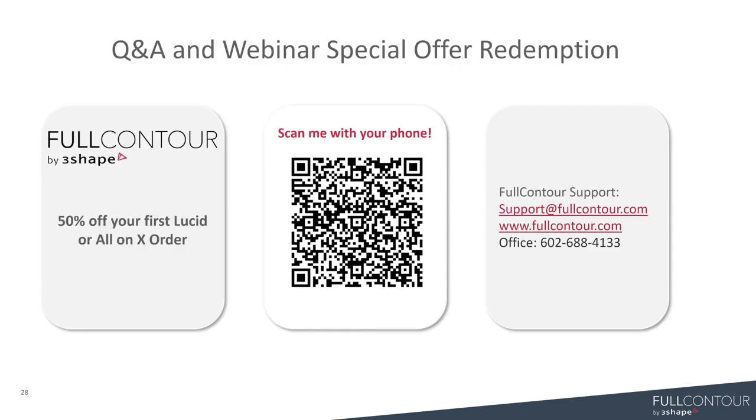We still have a little bit more time, so we're going to answer some questions. The webinar will be recorded and we're going to send out the recording after the fact — we'll post it on our YouTube channel. If you guys scan the QR code in the middle, you're going to get 50% off your first Lucid or All on X order. Scanning it automatically creates the email, so all you have to do is hit send and it'll go to our support team to get you set up with half off. I also wanted to give you guys a little bit of confidence in the Lucid and All on X offering — for all of October and November, from all the cases we designed for Lucid, we only had a 6% redesign rate.